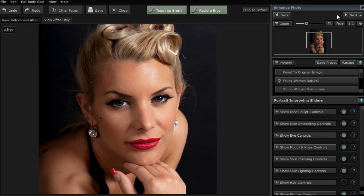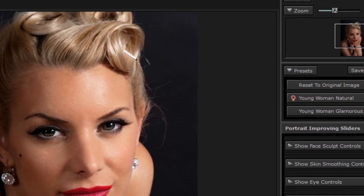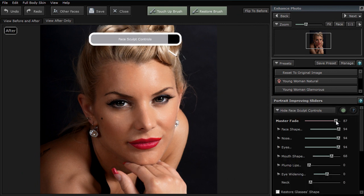All aspects of the face and hair can be enhanced just by moving sliders or by using the touch-up brush. Use the face sculpting sliders to subtly slim and refine the face.